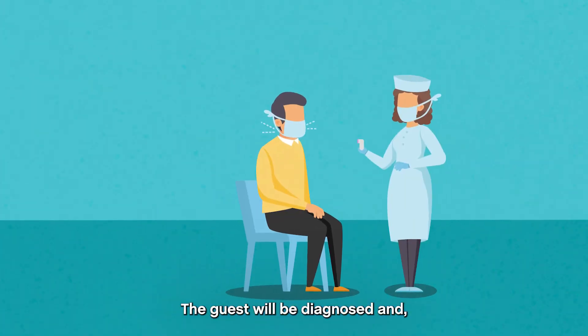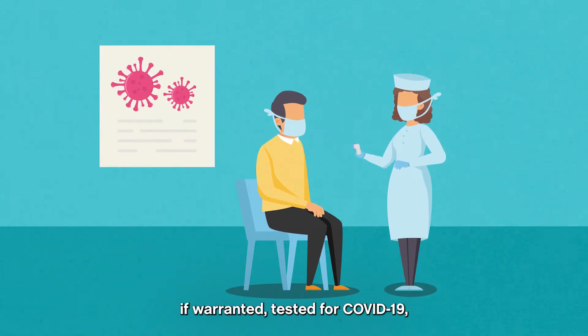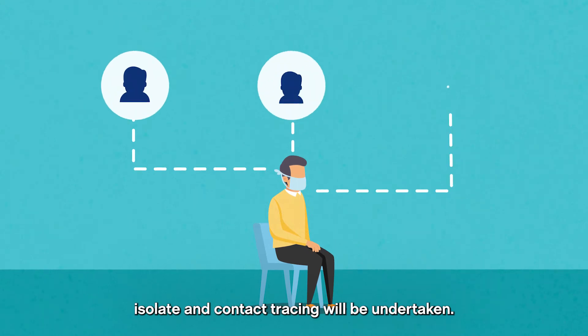The guest will be diagnosed and, if warranted, tested for COVID-19. Isolation and contact tracing will be undertaken.